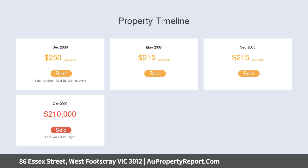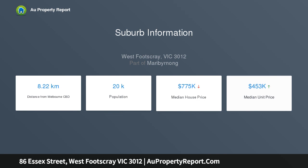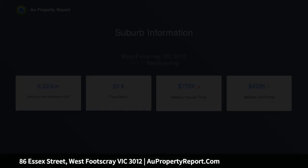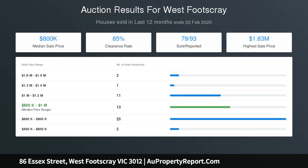Bright sunroom looks out over a generous garden that is sure to evoke ideas for the future, including the possibility to extend the home or redevelop entirely STCA. Garage, workshop and abundant storage complement a character-filled address that realises lifestyle brilliance today, with a number of local parks immediately opposite and Barclay Village and schools all within walking distance.